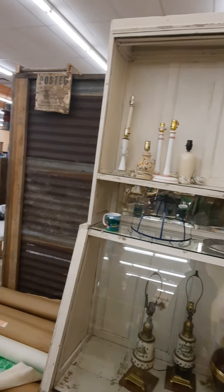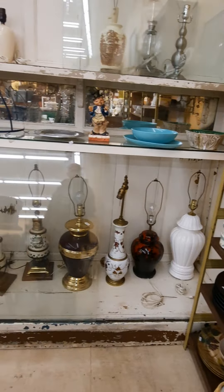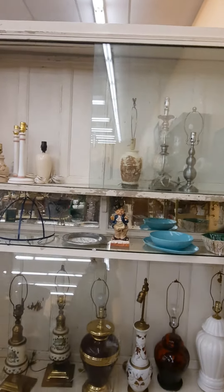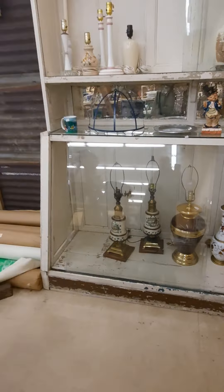Somebody told me this display is from an old supermarket — it's got sliding glass doors, it's about seven feet high, I want to say six feet wide, slanted bottom. Give me a hundred bucks, come on, take it. How can you not buy that for a hundred bucks?